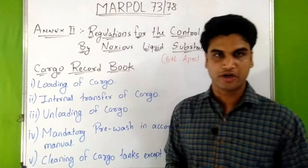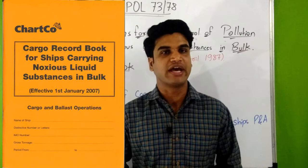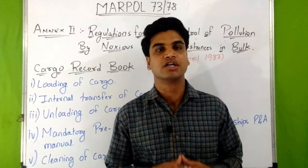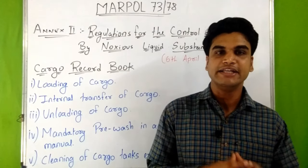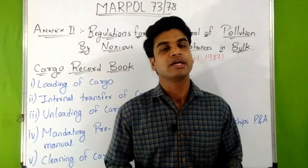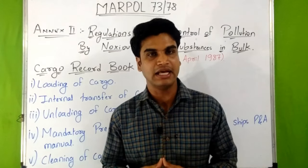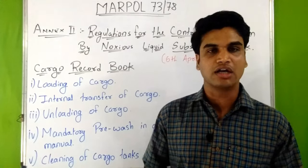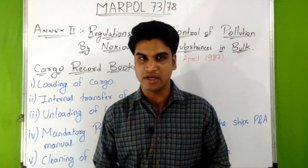Now let's discuss about the cargo record book. Every ship to which Annex 2 applies must carry a cargo record book. Each entry shall be signed by the officer or officers in charge of the operation concerned, and each page shall be signed by the master of the ship. The cargo record book must be kept readily available at any reasonable time for inspection, and shall be kept for at least 3 years after the last entry has been made.